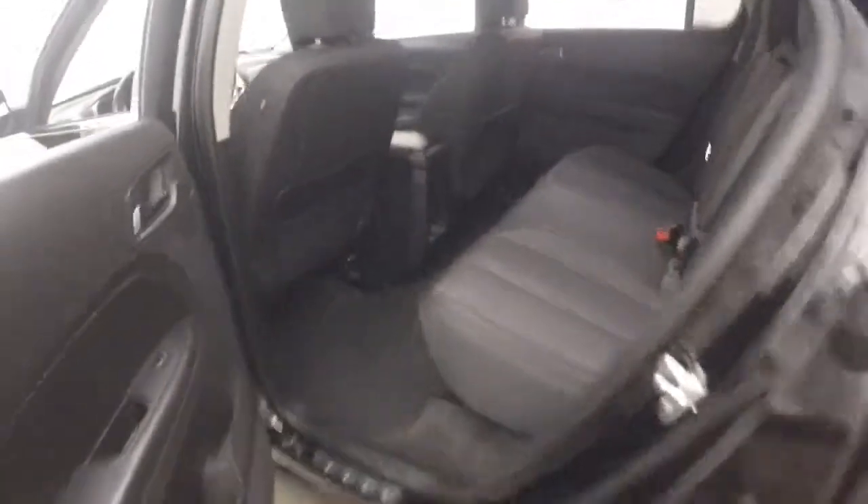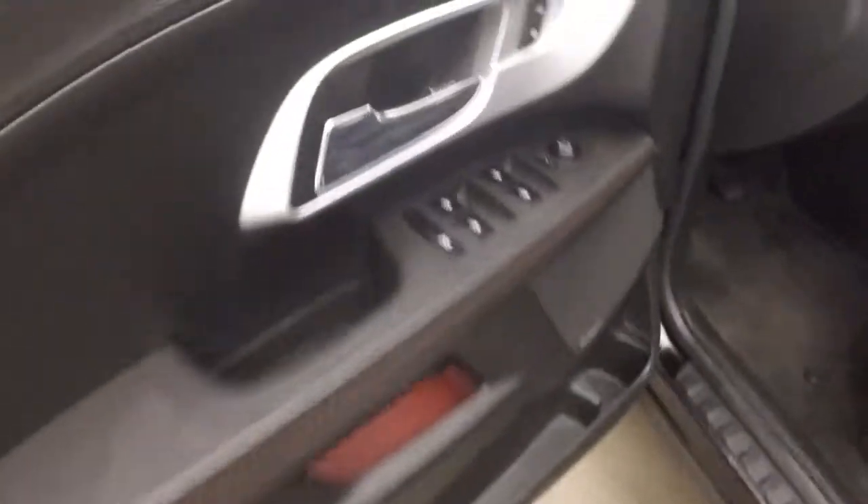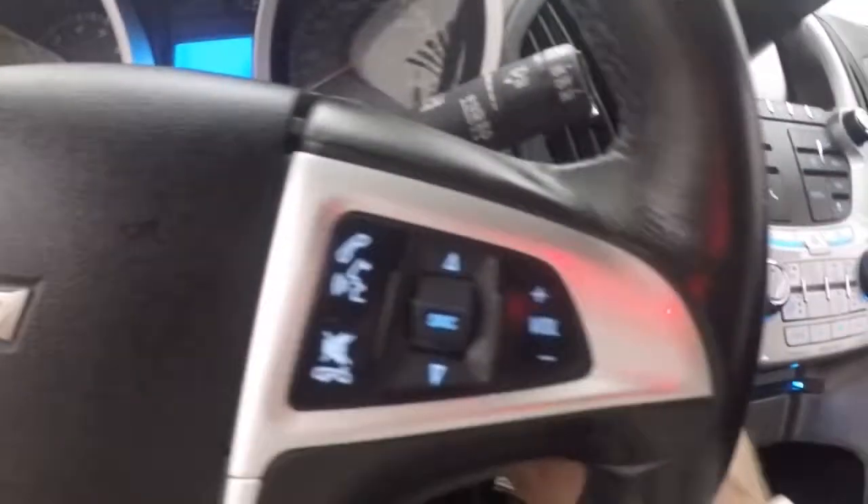Plenty of leg room for your rear passengers. Up front, window controls on the door. This one has a Pioneer audio system, power seat, cruise control, Bluetooth, and stereo on the steering wheel.